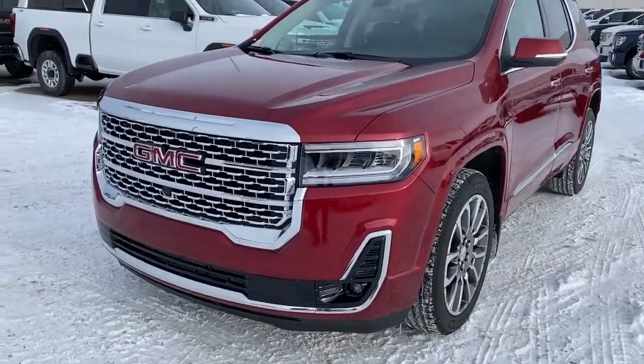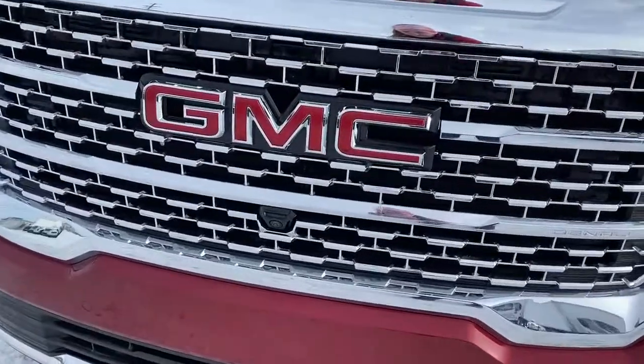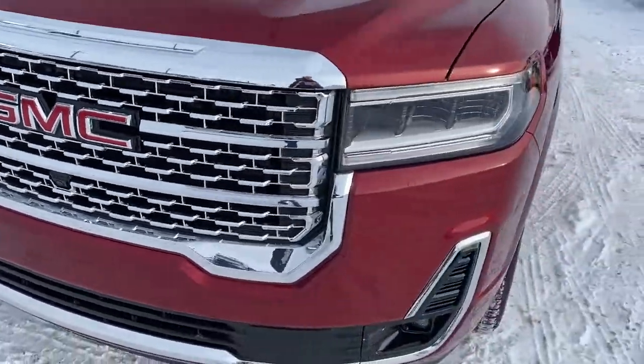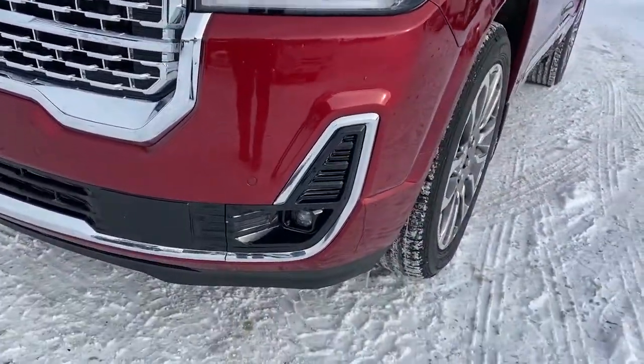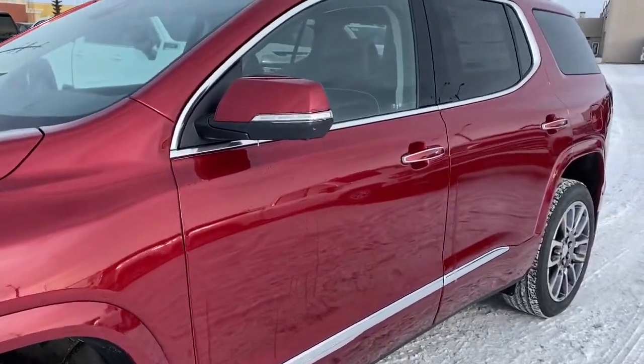At the front of the Acadia Denali we've got that unique Denali grille. We've also got a camera embedded in the front of the grille, fog lights, 20-inch wheels, and a 3.6 liter V6 engine under the hood.